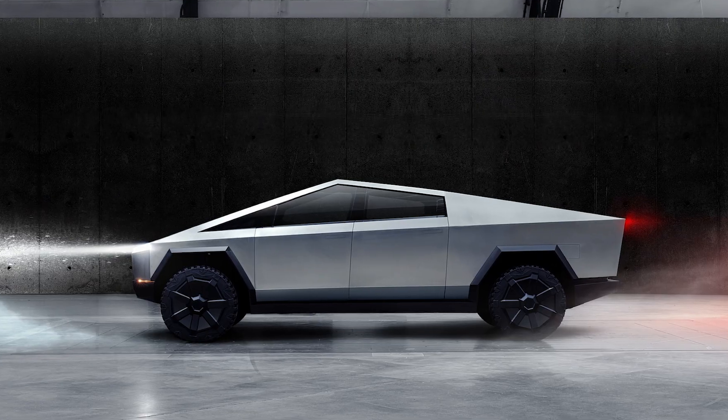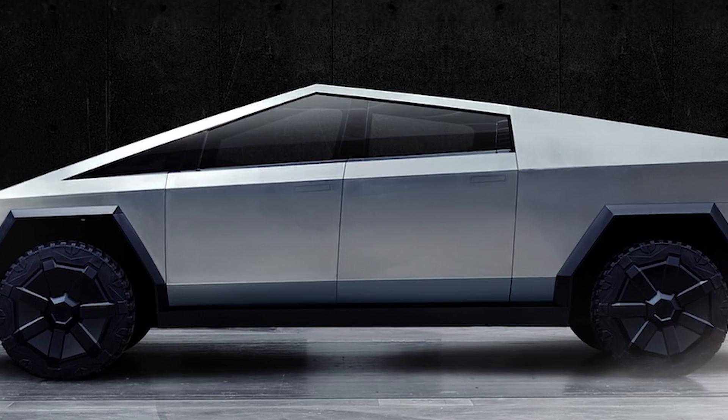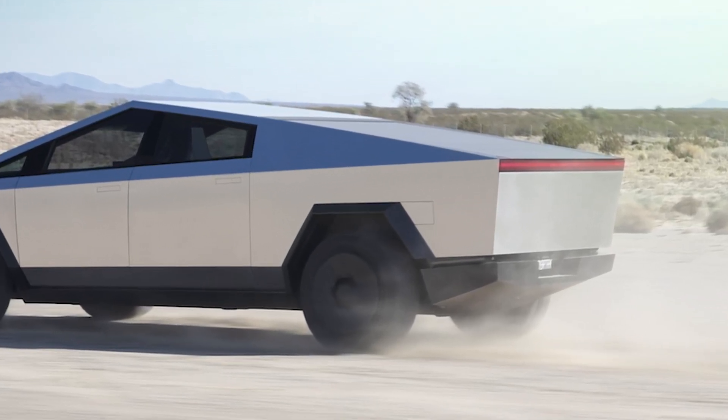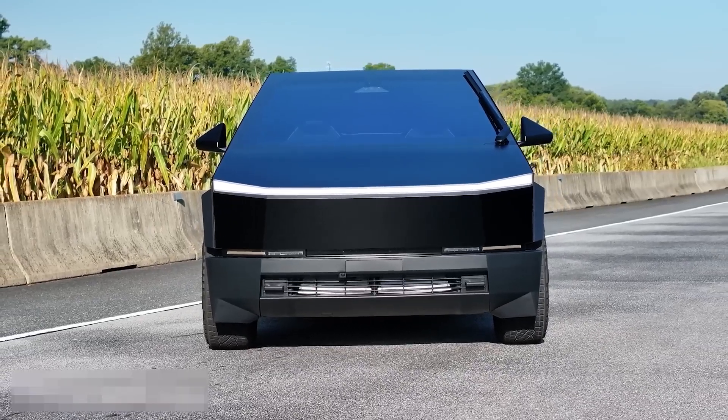The Cybertruck's adaptive air suspension system allows you to raise or lower the truck by up to four inches, making it versatile for any terrain. Whether you're navigating rocky trails or cruising the highway, this truck adapts to your environment for a smooth ride.